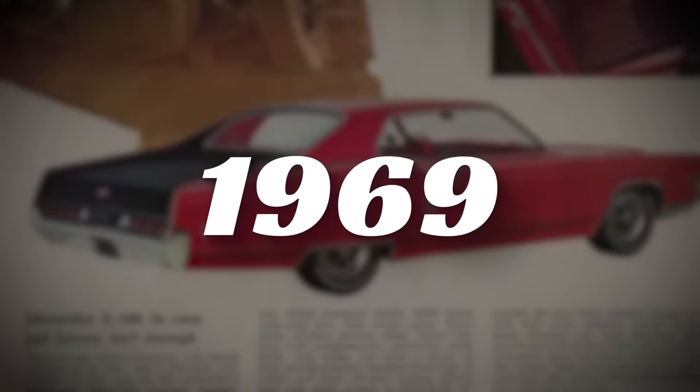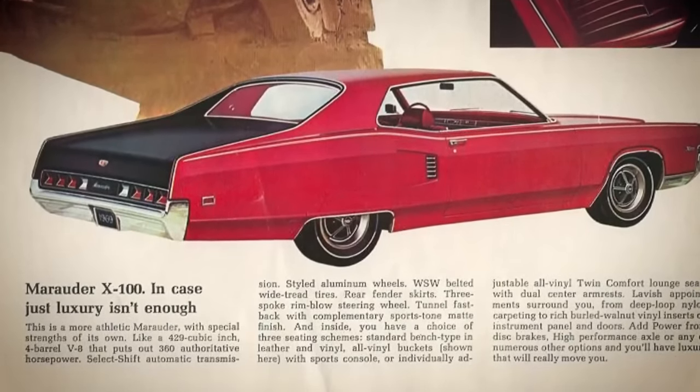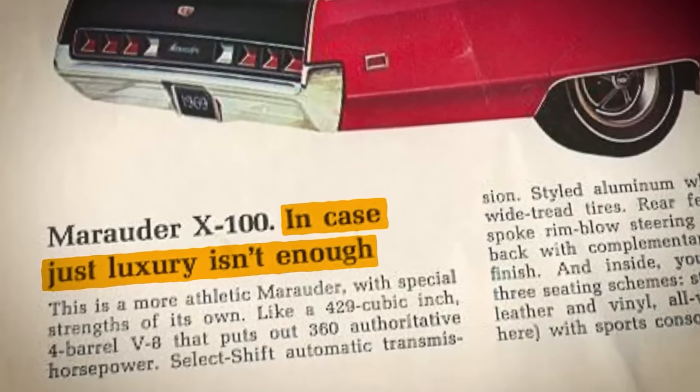Upon its release in 1969, the Mercury brochure said it best when describing the X100: "For when luxury just isn't enough."